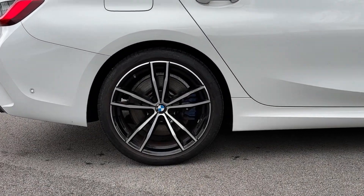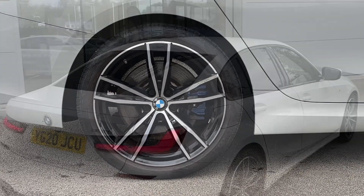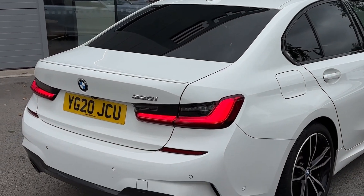Down below, the 3 Series sits on a set of 18-inch alloy wheels which come in an M-lite double-spoke design and finished in an orbit grey colour.